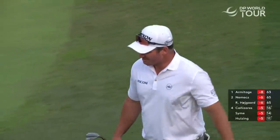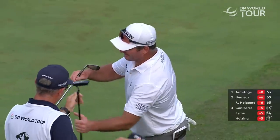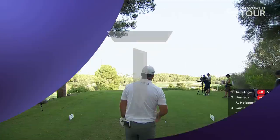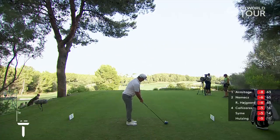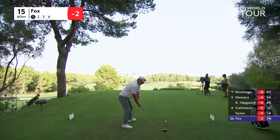He played that magnificently, so unlucky not to go in. He's chopped across it, held it off beautifully, hit it in low with a lot of check. It's about 311 down the right to carry the hazard — this man shouldn't have a problem with it. Fox nearly chipped in at last, here we go.